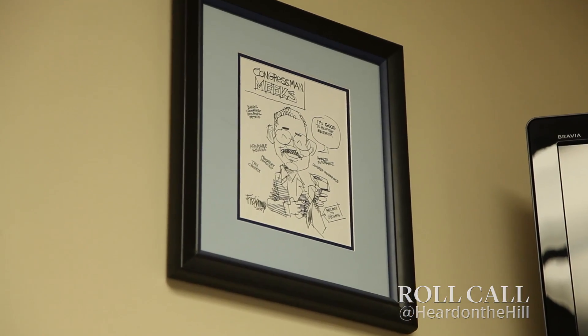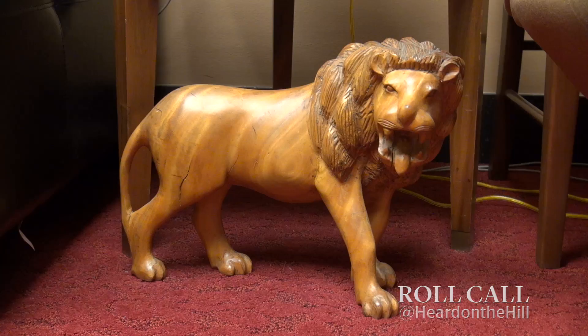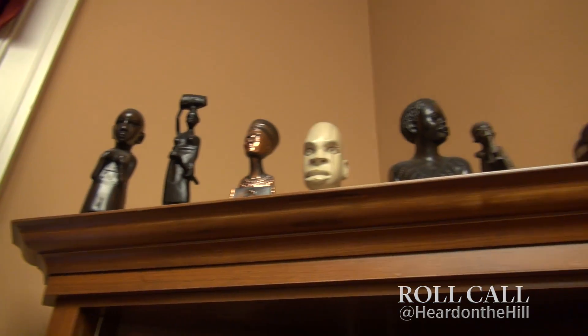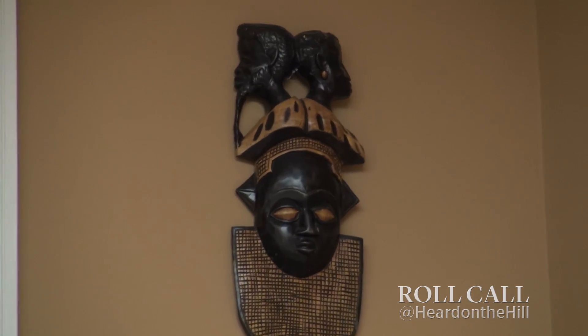This is my lion. I was given this by the ambassador to Kenya because of my work in Kenya and on the continent of Africa. And this is talking about a brave heart, a fearless heart, the heart of a lion.